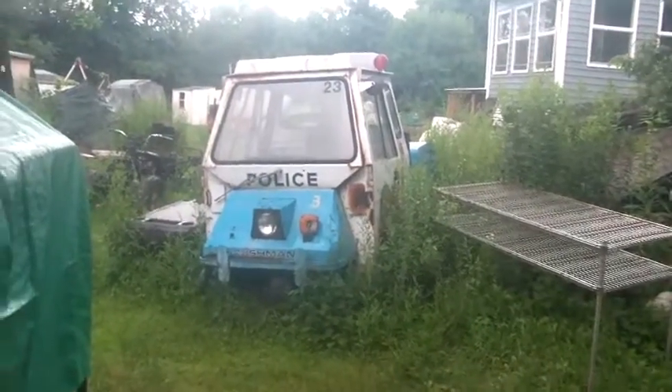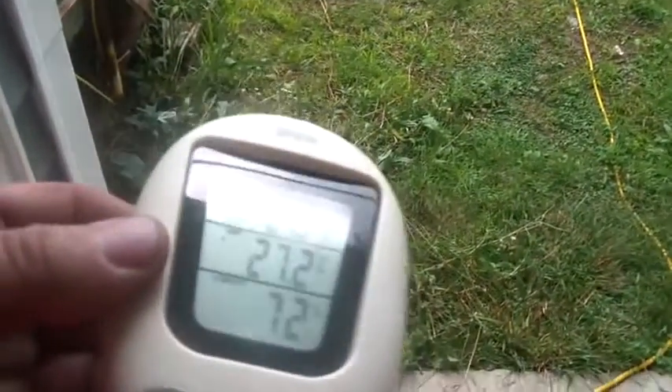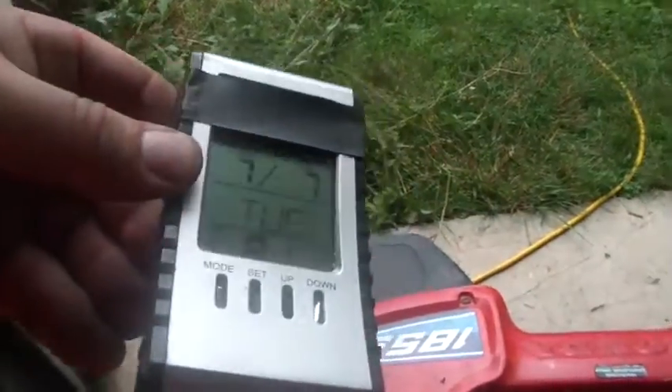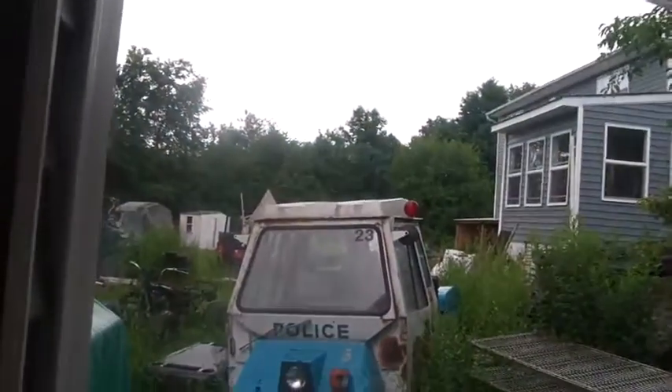Hi folks, welcome to the rain. It's somewhere around two o'clock, 27.2 degrees Celsius, 72% humidity — July 7th, Tuesday, 81 and change. It rains for five minutes, stops, then rains for another five minutes.